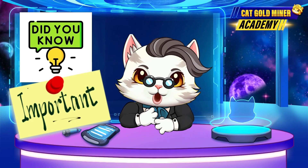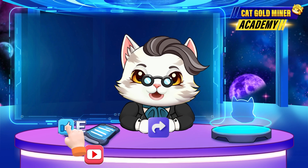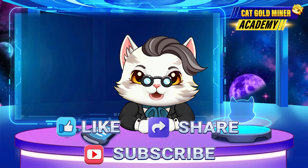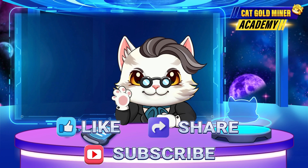Now you know what double spending is and why it's so important! If you found this video helpful, make sure to like, share, and subscribe to explore more fascinating blockchain concepts. See you next time!